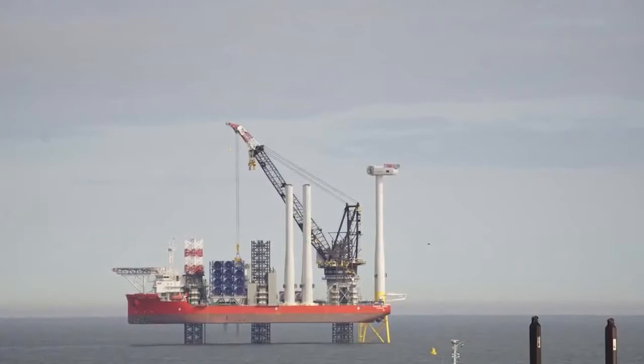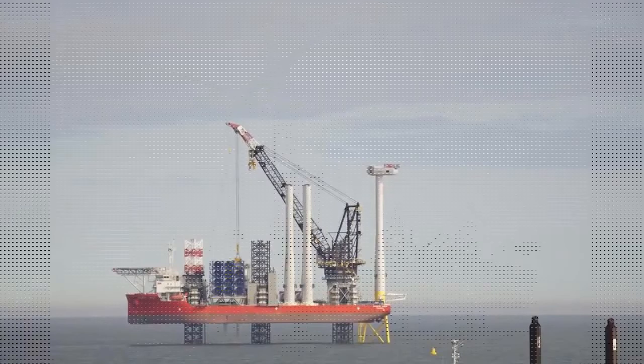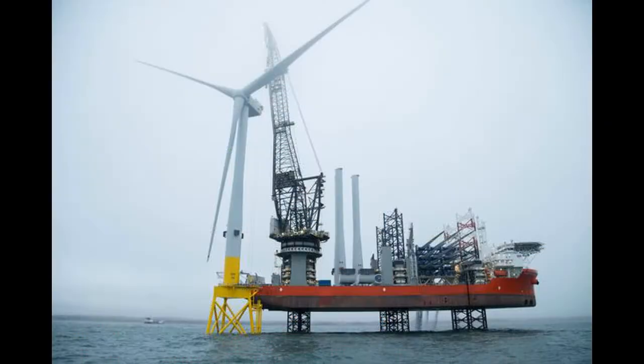The turbine's installation marks the first time an 8.8-megawatt model has been deployed commercially in the offshore wind industry. The development will have two of these, together with nine 8.4-megawatt turbines, with the developers saying it will be able to produce the equivalent of more than 70 per cent of Aberdeen's domestic energy needs.